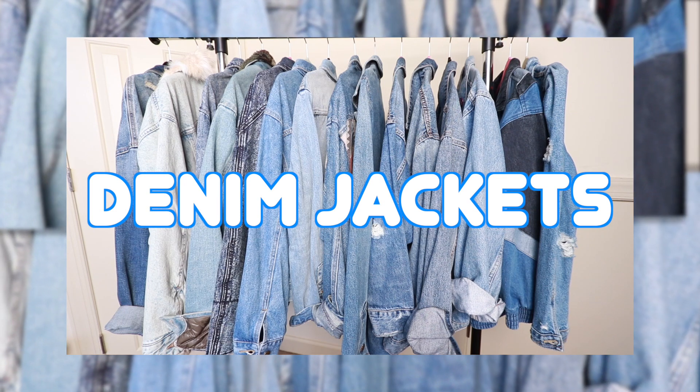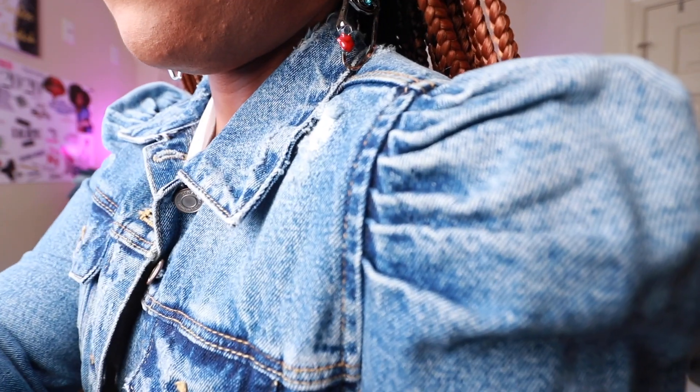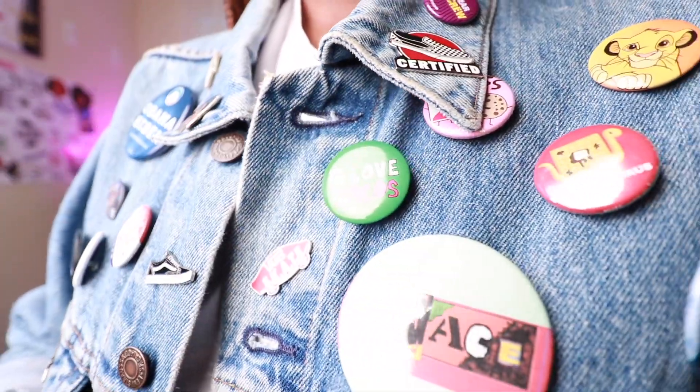My next spring essential is going to be denim jackets. I think everyone should own at least one or two denim jackets. I own 16 — but they're all different, so that's my excuse. I think you should have a light denim one, a medium denim wash one, a distressed one, a solid one, maybe an acid wash one, maybe one with ruffle sleeves. I also like to stylize mine — I put buttons on them, maybe patches. So none of my denim jackets are the same. Maybe one or two, not as many as I have, but everyone should own at least one.